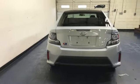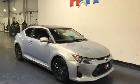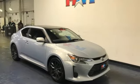Untethered with a strong safety net — Scion Independence backed by Toyota. Hurry in today for a test drive.